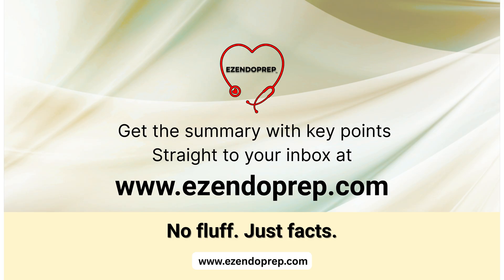This has been Endo in a Bite. Remember, in thyroid cancer, precision matters — stick to the evidence and avoid overtreatment. Missed a detail? No stress. I've taken the notes for you. Head over to easyendoprep.com to sign up for the weekly newsletter, and pearls will be delivered straight to your inbox.